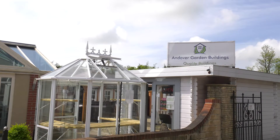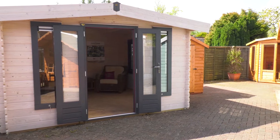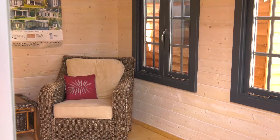If you're looking for a building to help maximise the use of your garden, then look no further than Andover Garden Buildings. At Andover Garden Buildings, we provide a wide range of garden buildings to fit your exact needs at excellent prices.